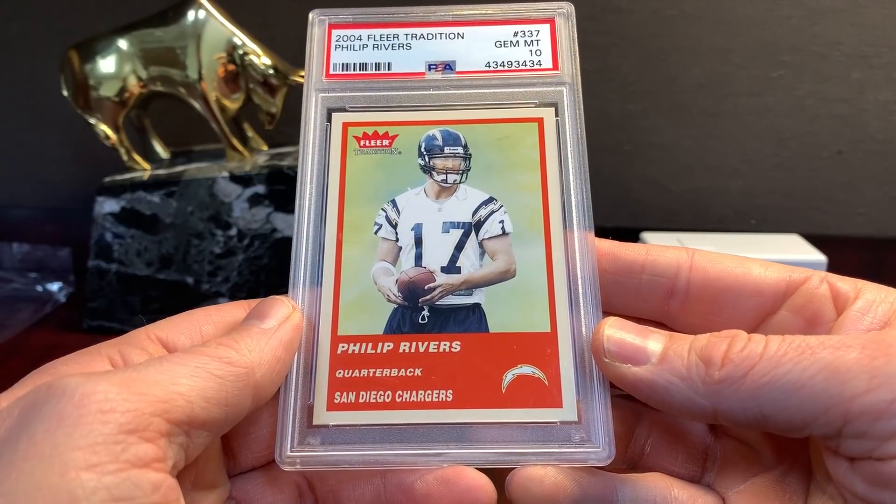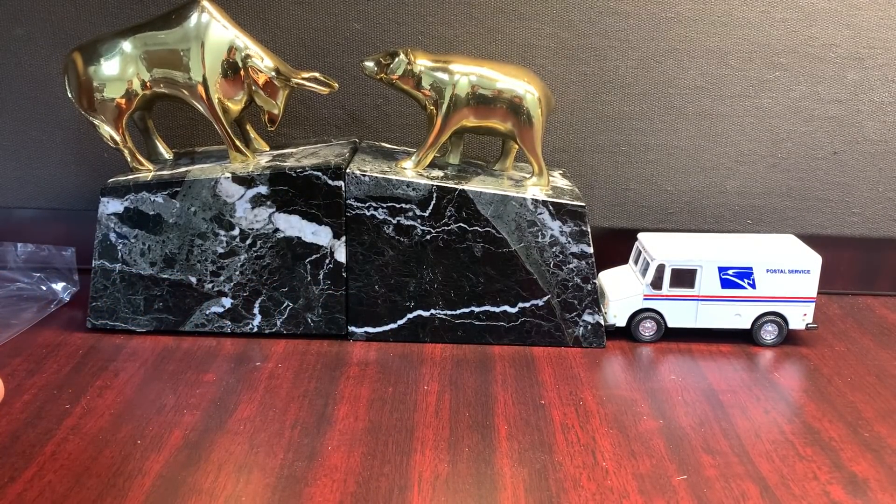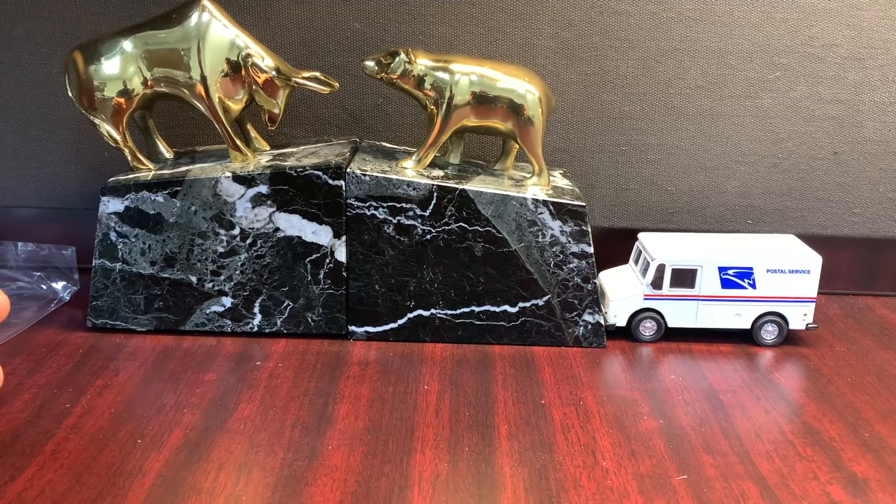That's it, guys — a nice round of stuff. Today's Monday; the stuff will all go out today. So if you order from me, you'll probably get your order Wednesday to Thursday. Take care, I'm out. Later.